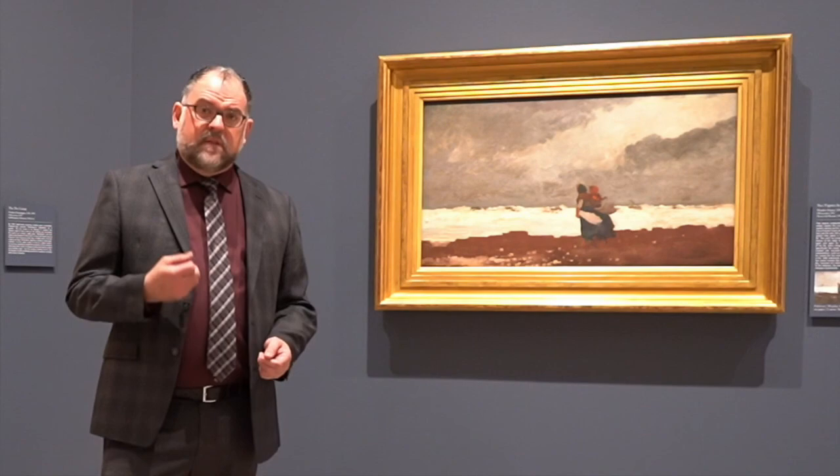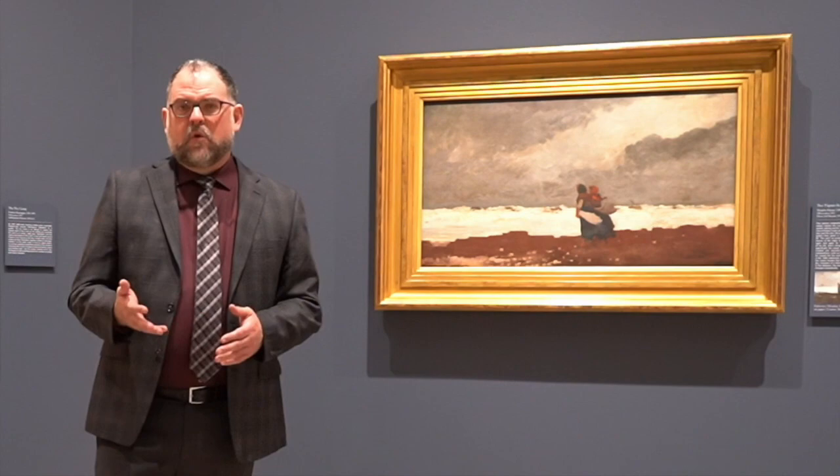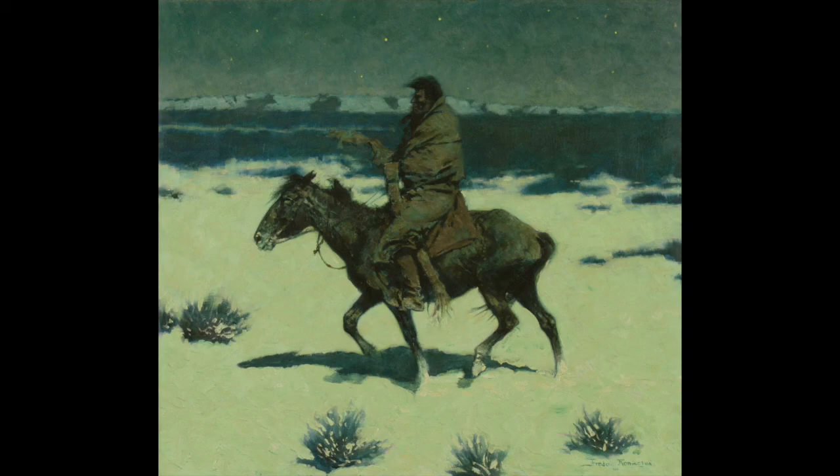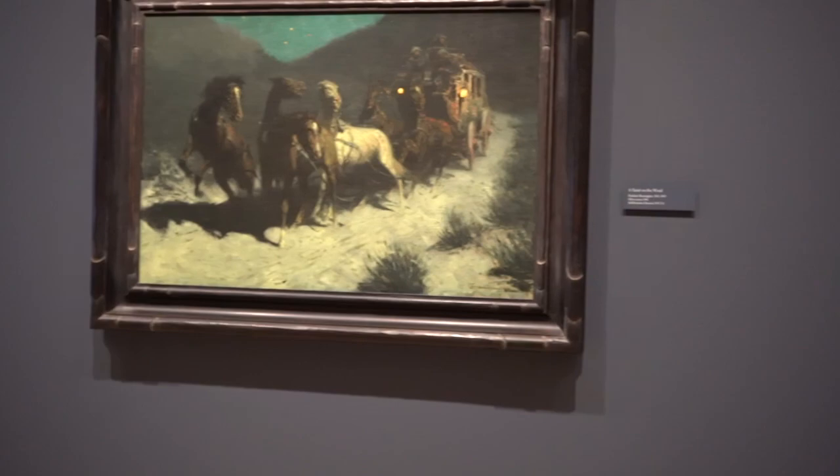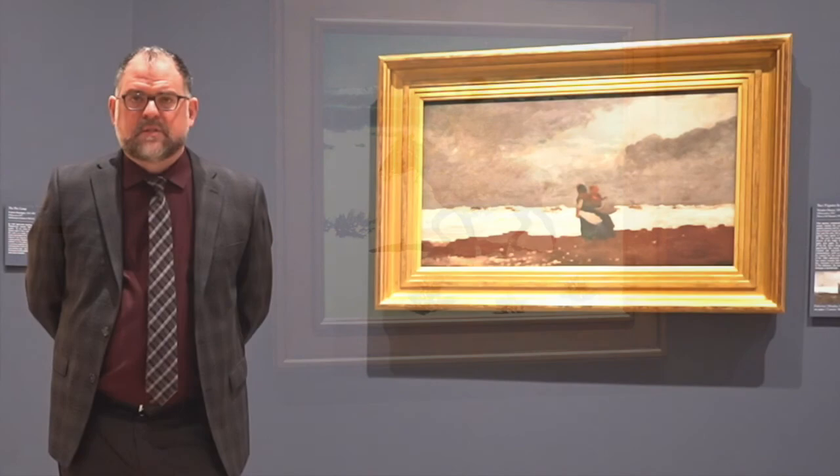The same thing happens with Frederick Remington. Around 1900, he begins to explore the theme of night in his paintings. Remington is doing this because he's really trying to differentiate himself as an artist illustrator and change the way he's perceived — moving toward being more of a fine artist. He begins to paint these marvelous nocturnes, and we're so fortunate to have five of those in the collection here at the Sid Richardson Museum.